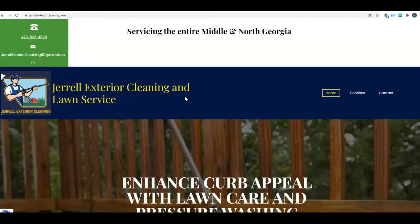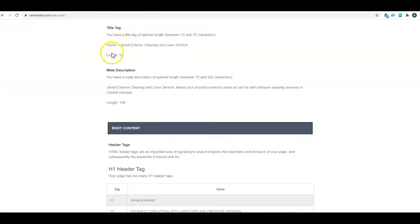I popped you into one of our SEO tools. Title tag, meta description, and H1 are all super important to Google. Right now your title tag is 'Home - Rail Exterior Cleaning and Lawn Service.' I'm just picking a city in Georgia because I don't know exactly where you're at, but I used Atlanta as my example.